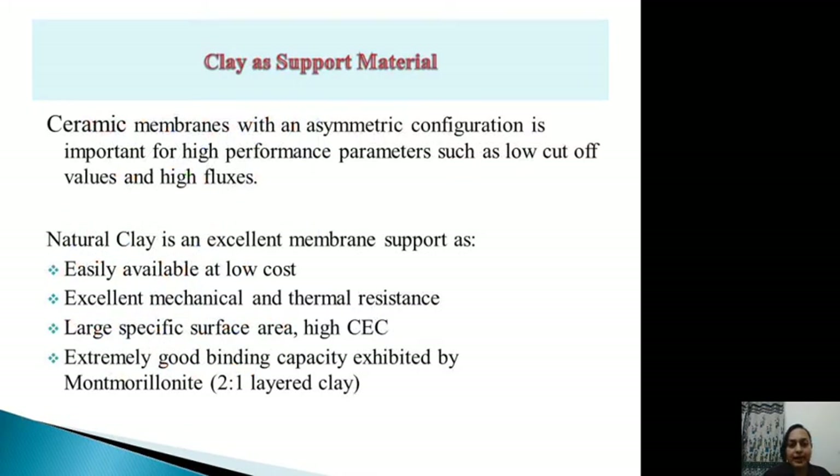Natural clay has been chosen as the support material because it is easily available at low cost. It exhibits excellent mechanical and thermal resistance, has large surface area, high cation exchange capacity, and extremely good binding capacity — properties exhibited by the montmorillonite 2:1 layered clay. These advantages make natural clay the main focus for fabrication of the membrane support.